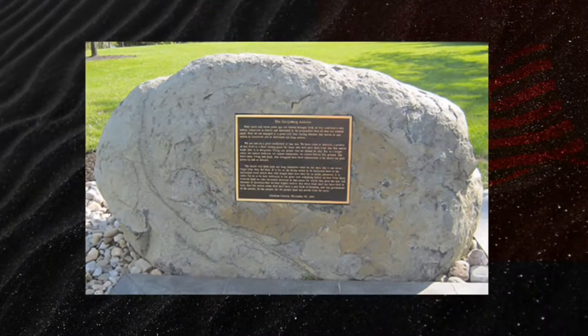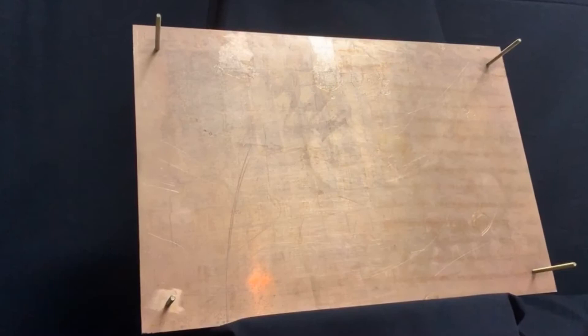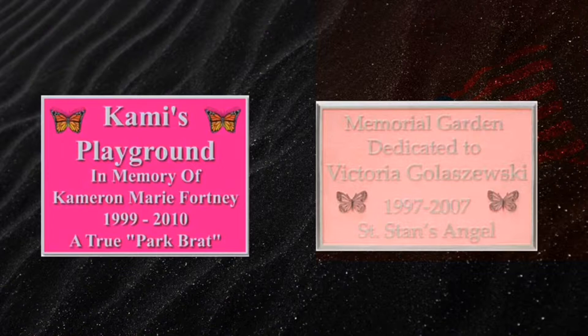Bronze memorial plaques will last outside 100 years, mounted on boulders or on posts. All plaques come with stud mounting from the back unless otherwise requested.